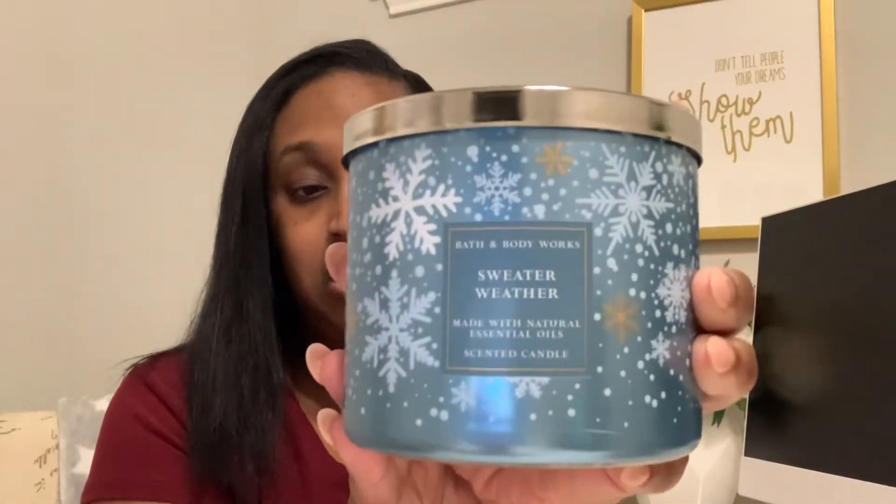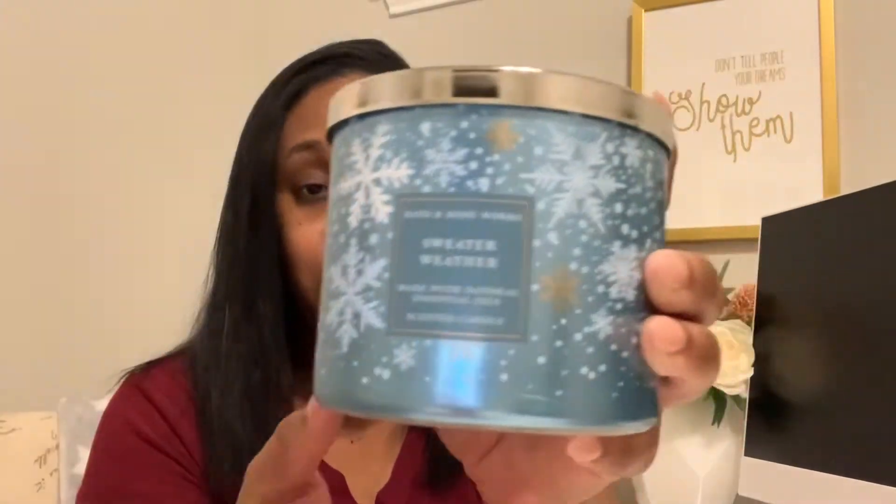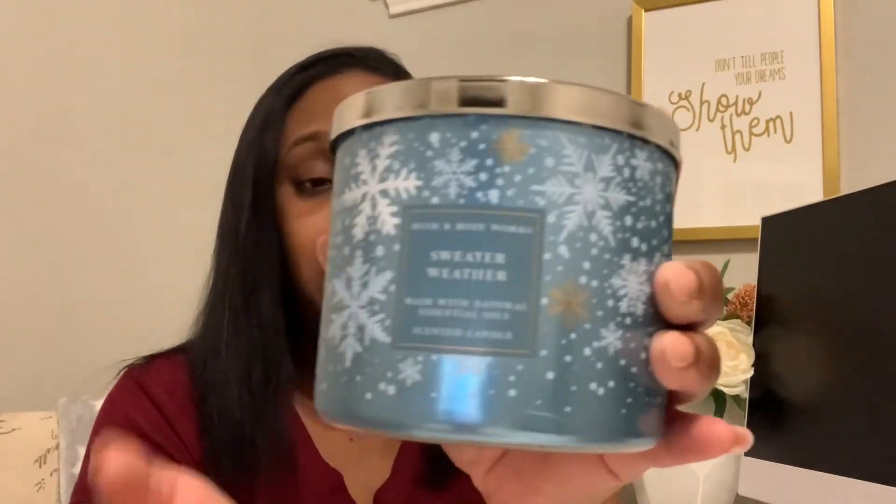This one is Sweater Weather. I think this is like a fan favorite — everyone loves Sweater Weather. They have the brand new packaging and I don't know, that smells so good. I don't know why I get on here and sniff the candles as if you guys can smell the candles with me.